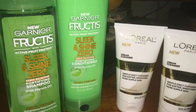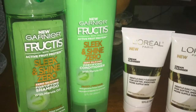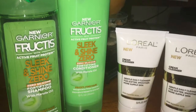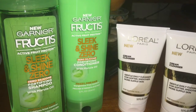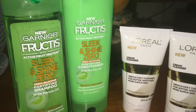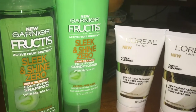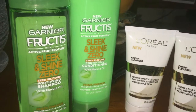The toothpaste wasn't completely free, and I don't like doing it if it's not going to be free, so I just didn't do that deal. Like I said, everything else is based on your CRTs — everybody has different CRTs, so definitely use your CRTs accordingly and find the best deal to get them close to free.